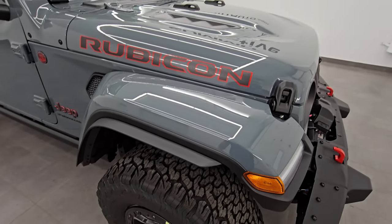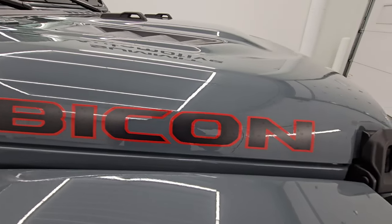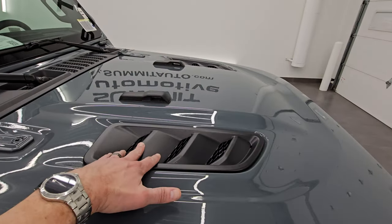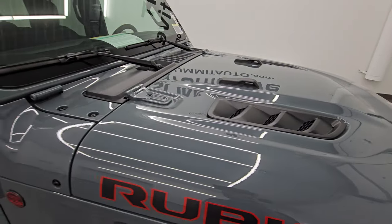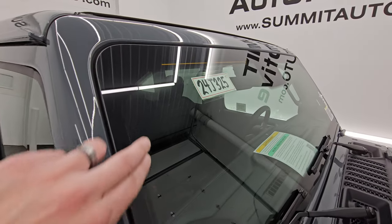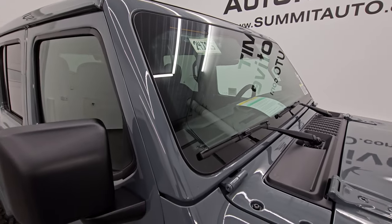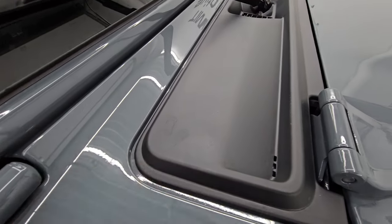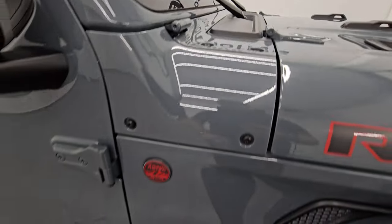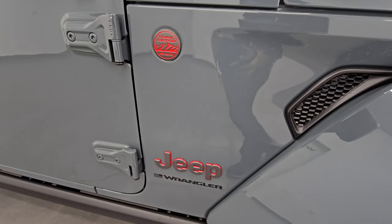You also get the fender flare extensions to keep your tires all legal, and color-matched fenders on this one as well. You get the Rubicon decals on the hood and simulated heat extractors. You do get the Jeep climbing up the side of the windshield. These windshields now have the antenna built into them and are all gorilla glass. You get the trail rated badge on the passenger side now because that antenna is no longer there.